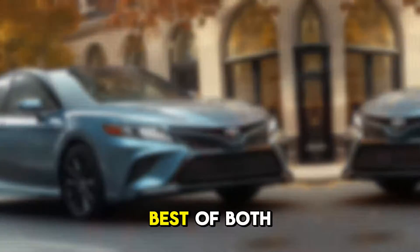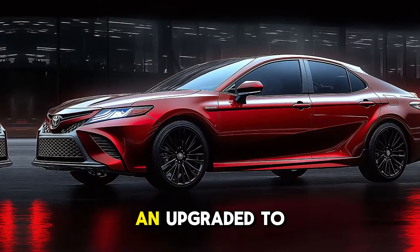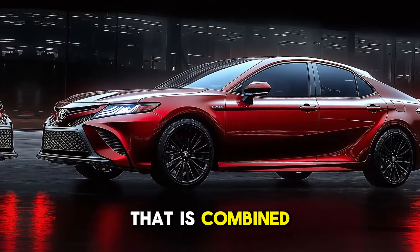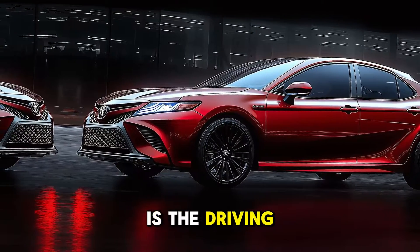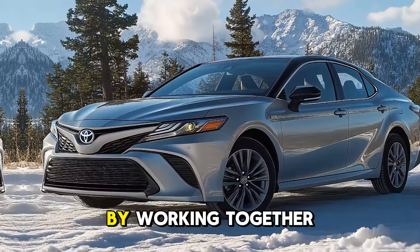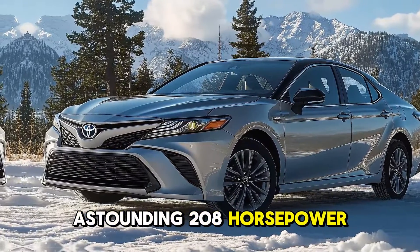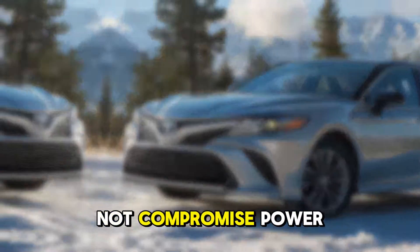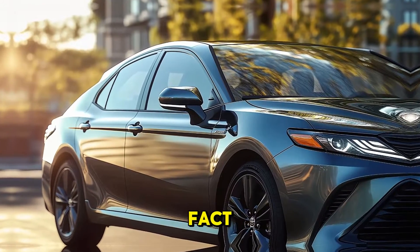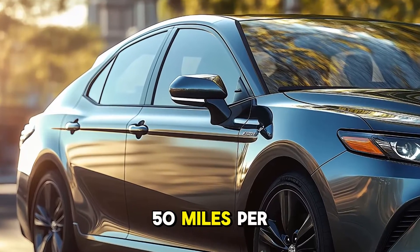An upgraded 2.5-liter four-cylinder engine combined with an electric motor is the driving force behind the 2025 Camry Hybrid. By working together, they produce an astounding 208 horsepower, which guarantees that this hybrid does not compromise power in order to achieve better fuel economy.